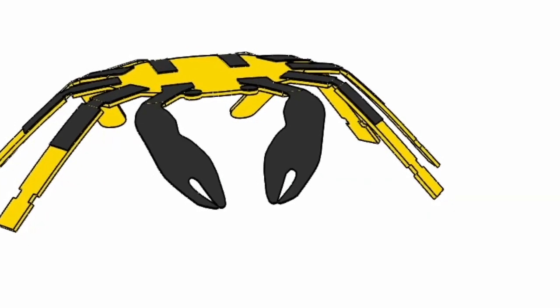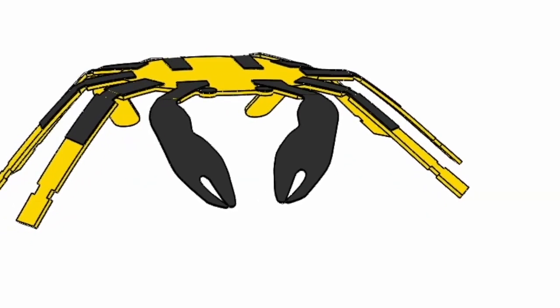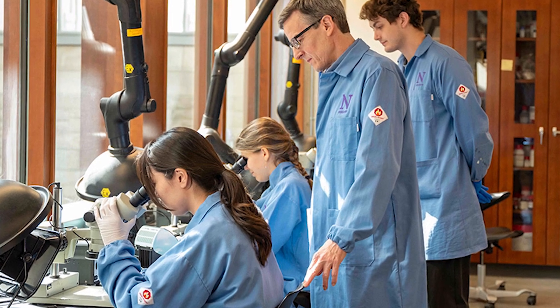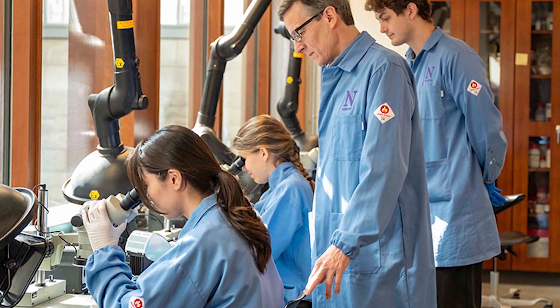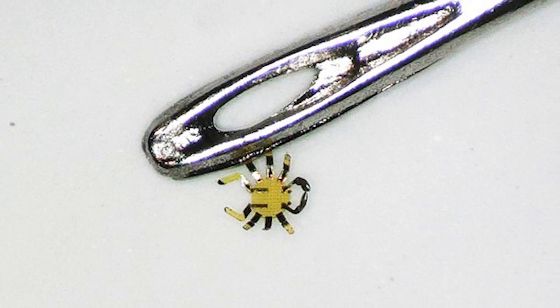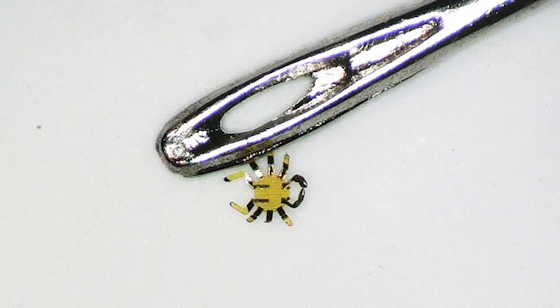Smaller than a flea, this tiny robotic crab can crawl, bend, twist, walk, turn, and even jump. This record-breaking invention is the smallest remote-controlled walking robot ever constructed. Plus, this tiny robot has a smaller-than-a-millimeter body that doesn't need wires or electricity to operate.